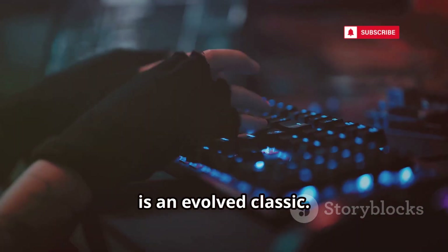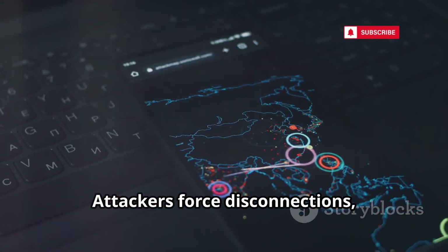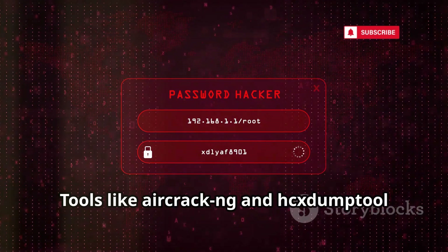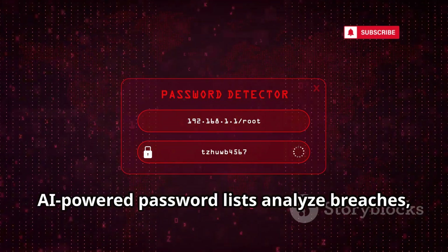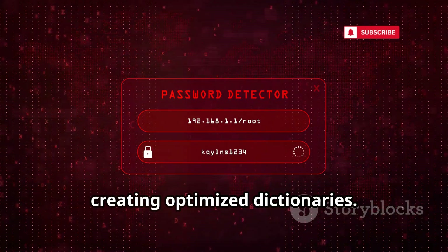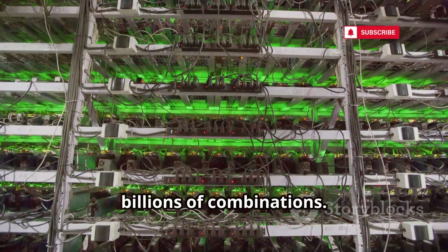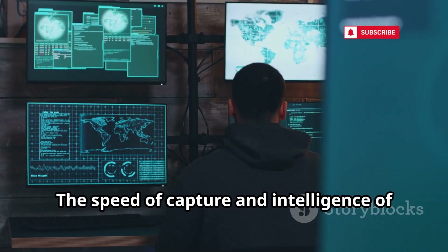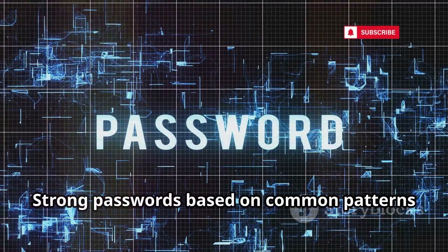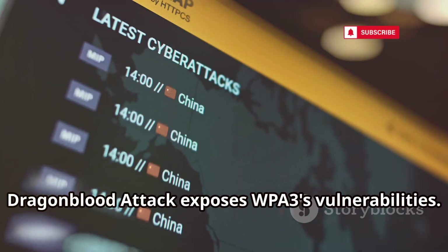Handshake capture plus dictionary attack is an evolved classic. Capturing a handshake is key to password cracking. Attackers force disconnections to capture the handshake. Tools like aircrack-ng and hxcsex dump tools sniff the airwaves. AI-powered password lists analyze breaches, creating optimized dictionaries. GPU-powered tools like Hashcat try billions of combinations. The speed of capture and intelligence of lists have increased — strong passwords based on common patterns are vulnerable.